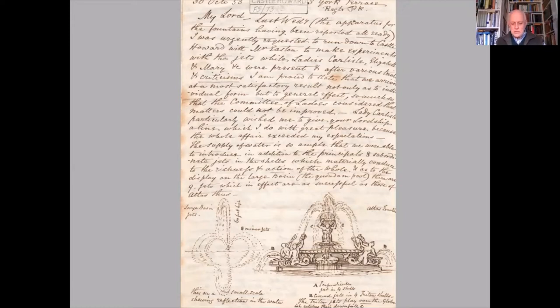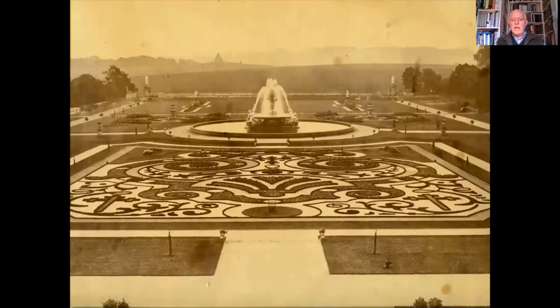As for the finished parterre, this was an elaborate creation, as seen in a photograph of around 1870, revealing the intricate embroidered design together with the dominant position of the Atlas Fountain, which had been carved from Portland stone by the sculptor John Thomas. Weighing 24 tons, it had been brought by rail from London to Yorkshire in separate pieces and assembled on site.